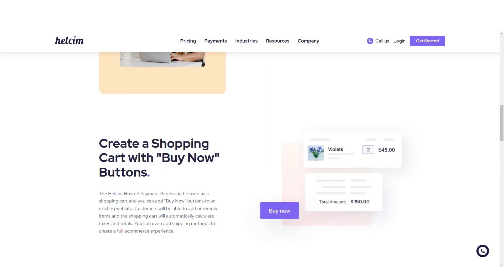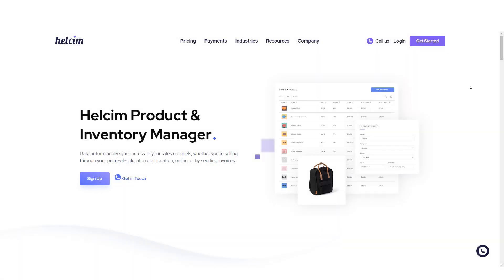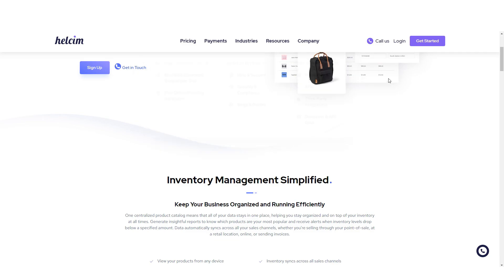Securely collect customer information and track order history. Sync inventory across sales channels and generate reports. Securely store customer credit card information for future purchases.